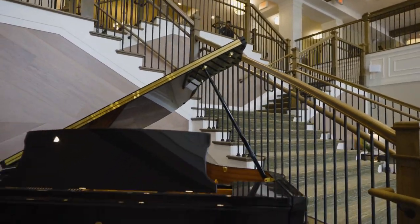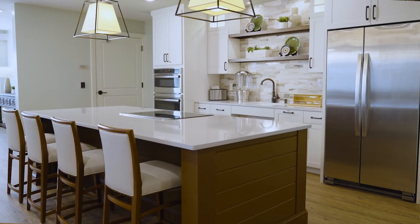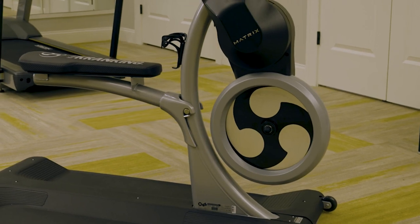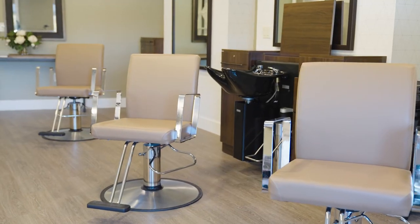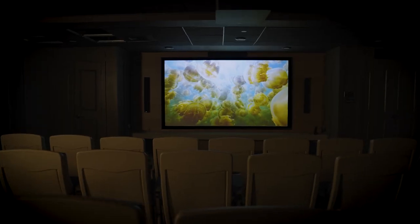Descend the grand staircase into the bright and vibrant community great room to find the Wild Lake Cafe. Down the hall, you will find the Fitness Center equipped with state-of-the-art, senior-friendly equipment, Harper's Spa and Salon which provides residents with professional hair and nail services, the art studio and the Rouse Theater.